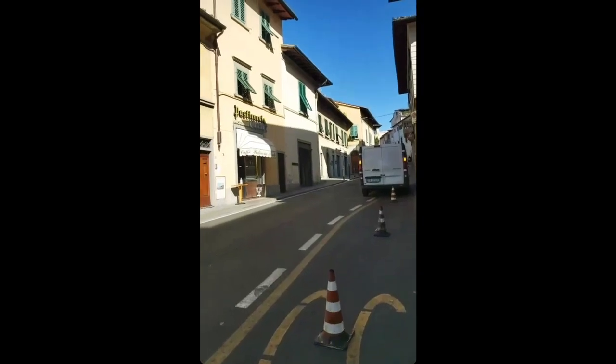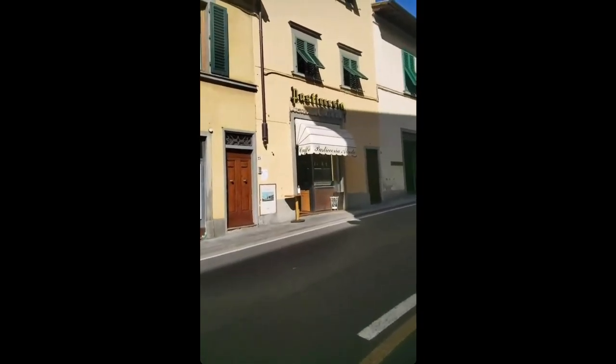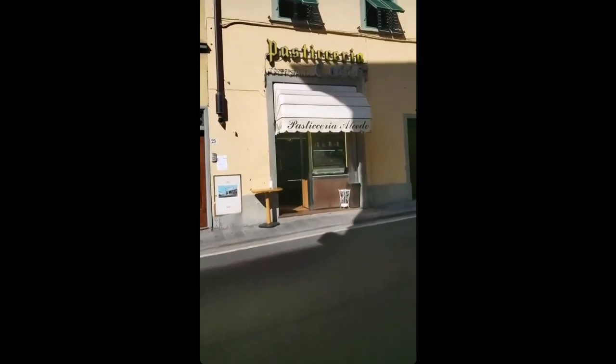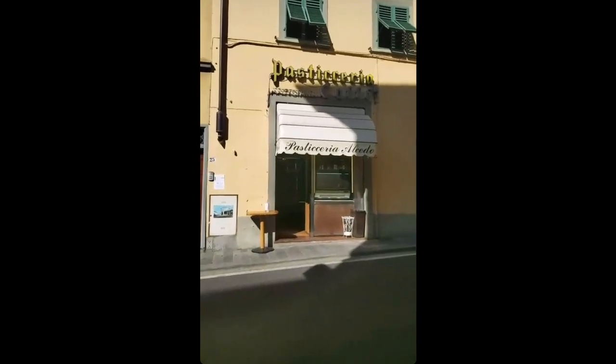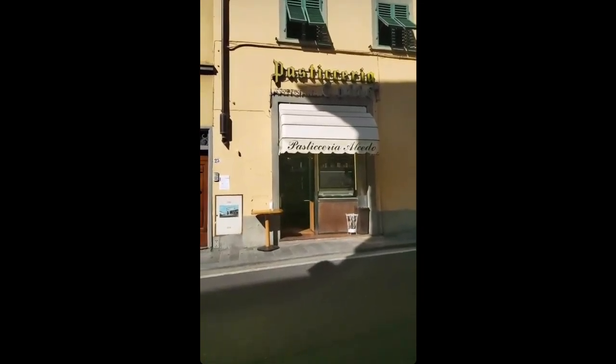This is one of my favorite places to get a coffee and pastry. They are awesome, they're really nice people, and they have some of the best pastries around.